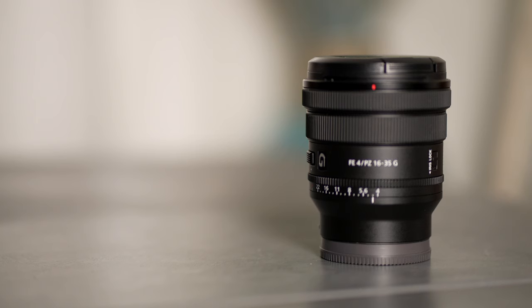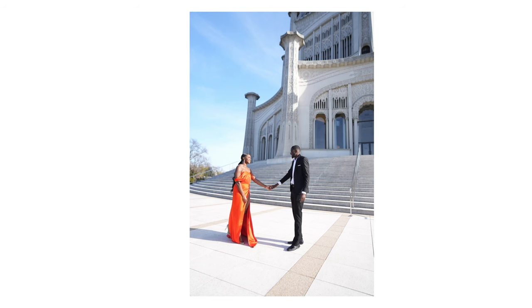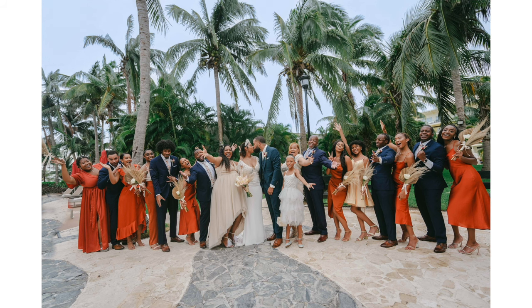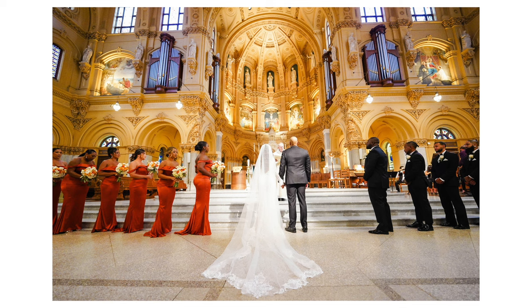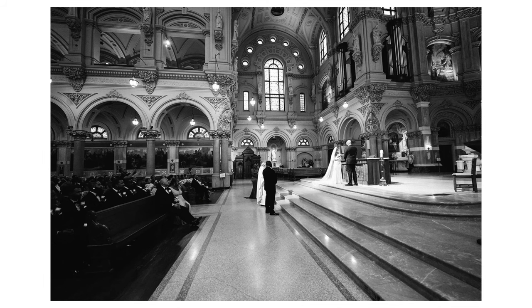First, let's start with the 16-35. This is a great lens — I have a review on this lens on the channel, so make sure you check it out. Even though it's an F4, you can get a lot of creative shots with it. You can get those wide architecture shots, such as the reception space or the ceremony. I like using this lens throughout a wedding day for different scenarios. Make sure you check out the review on my channel.